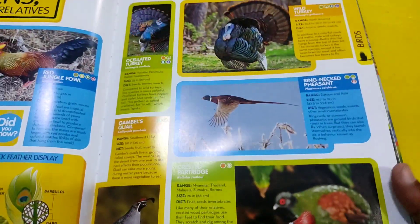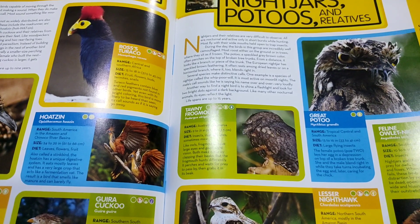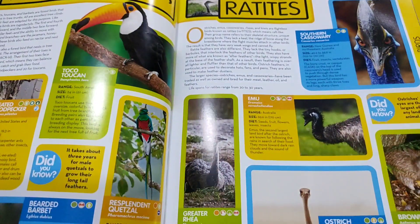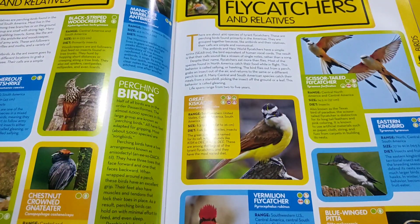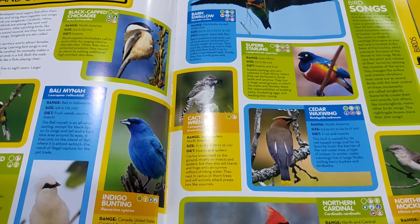Now pheasants, chickens, pigeons and doves, kingfishers, hornbills and relatives, cuckoos and relatives, nightjars, potoos and relatives. Hummingbirds and swifts, parrots, woodpeckers, toucans and relatives, ovenbirds, antbirds, flycatchers, crows and relatives, cardinals and other songbirds.